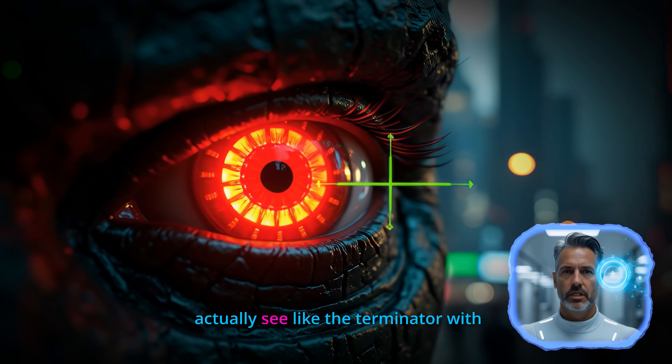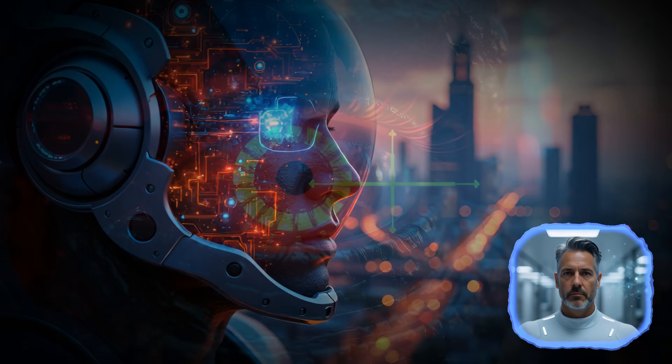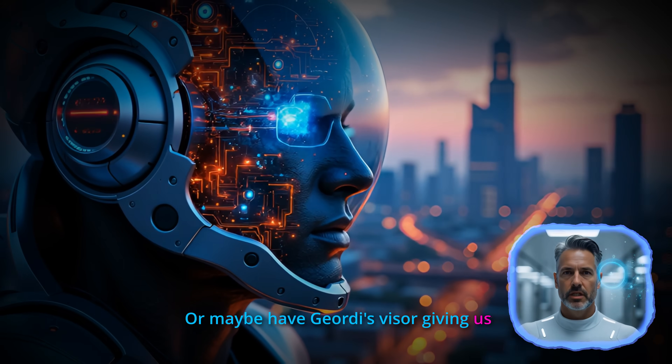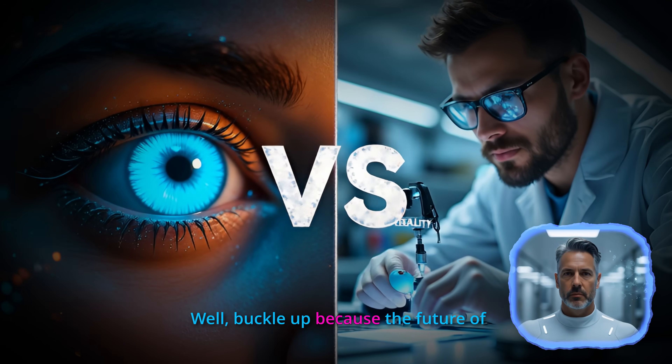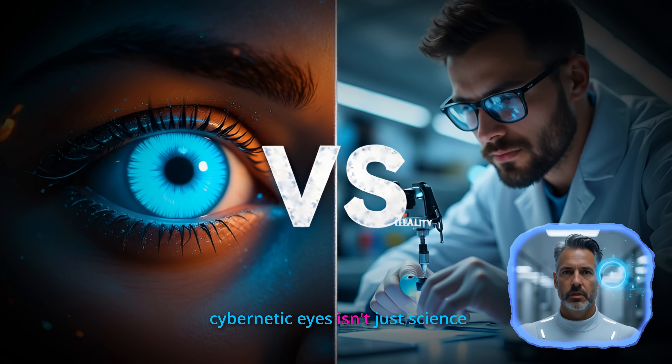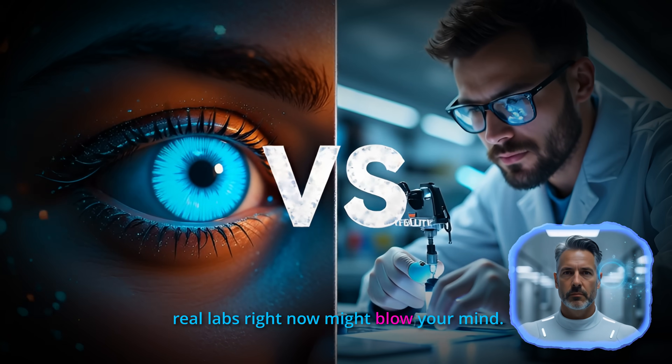Have you ever wondered if we could actually see like the Terminator with those glowing red eyes scanning for targets? Or maybe have Geordi's visor giving us superhuman vision across the electromagnetic spectrum? Well, buckle up because the future of cybernetic eyes isn't just science fiction anymore, and what's happening in real labs right now might blow your mind.